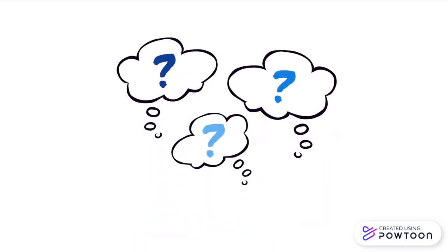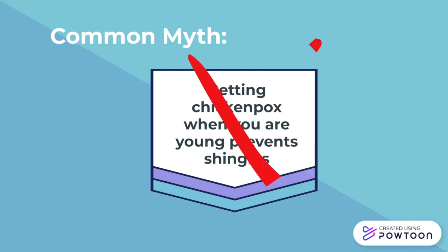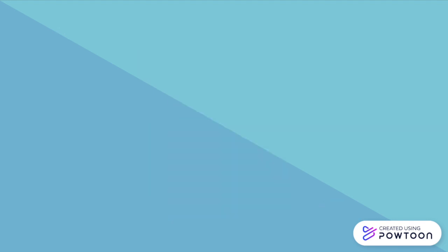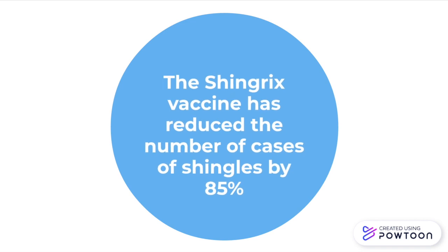There are many misconceptions surrounding shingles and the shingles vaccine. It is a common myth that getting chickenpox when you're young will prevent you from getting shingles in the future. However, the opposite is true — you can only become infected with shingles if you've already had chickenpox. Shingles is a lot more prevalent than we think; it is estimated that about one in three people will develop this viral infection during their lifetime. Infection is easily prevented, and data has shown that the Shingrix vaccine has reduced the number of cases of shingles by 85%.